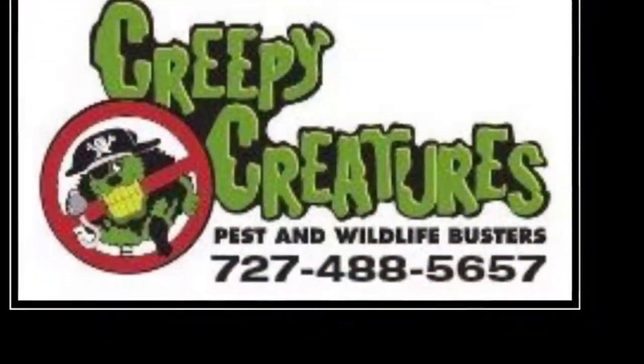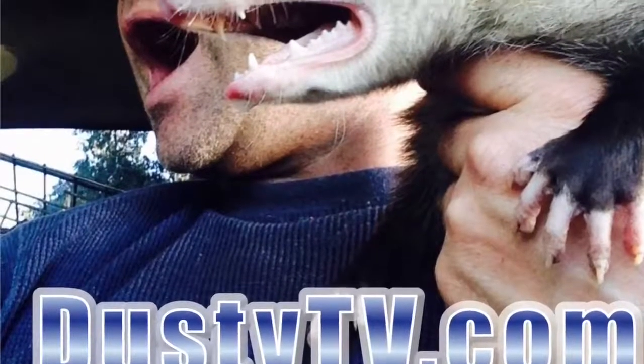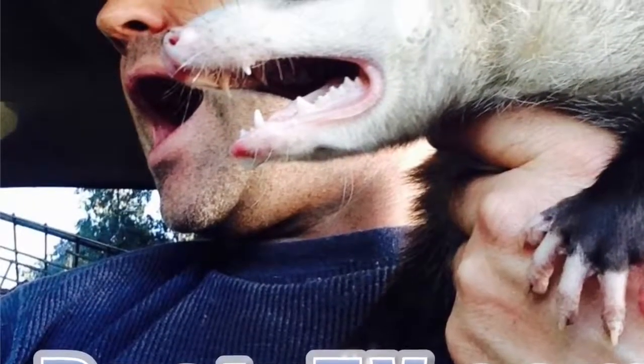Check out creepycreatures.net, and always be kind to possums and pit bulls. Sit, possum. Sit. Good possum.